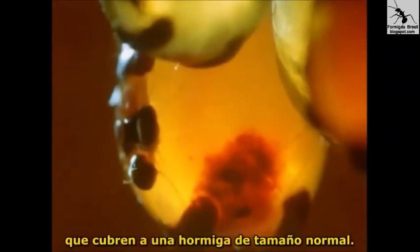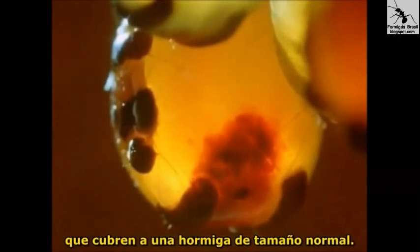Each one is alive — an ant with an abdomen expanded to the size of a grape. The small dark flecks are the hard plates which protect the body of a normal sized ant. It's the membrane between them that is stretched.